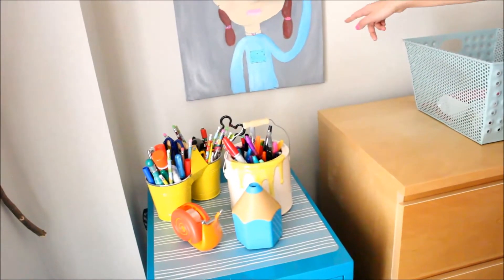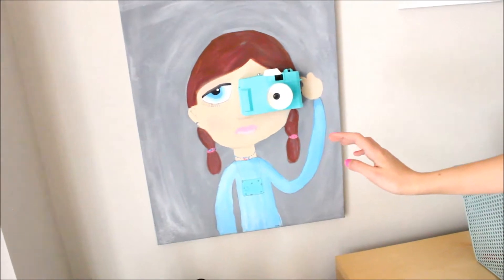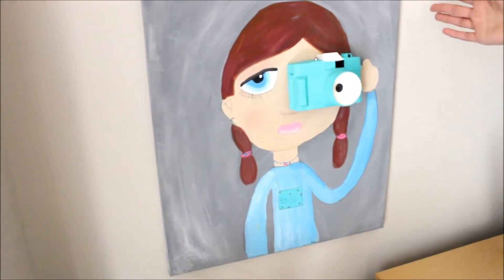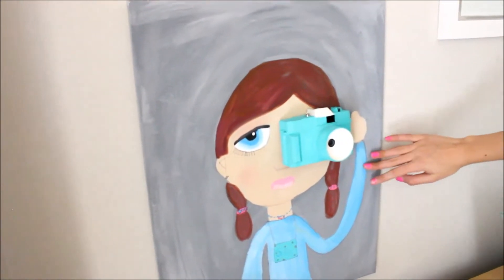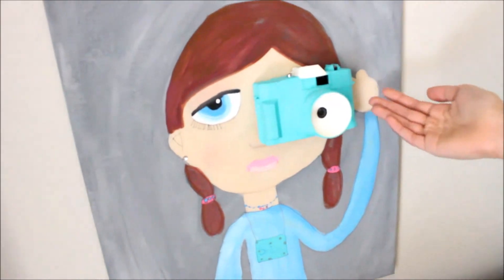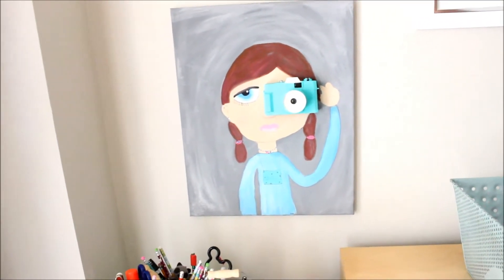Over here is this artwork I did. I put a real camera on it — it was old. I got it at a thrift shop, but you can use something around your house with your parents' permission. And it looks really cool. I did it last year in 2015. Everybody's like, 'Oh my gosh, how did you make that camera?' And I said, I didn't make it, I just painted it. It was a real camera.